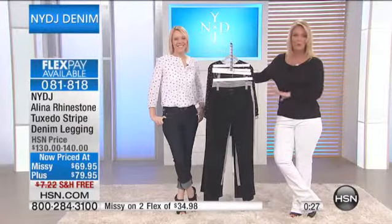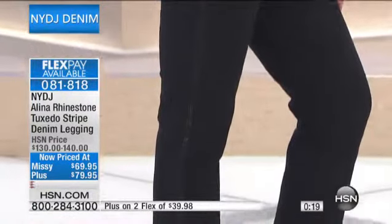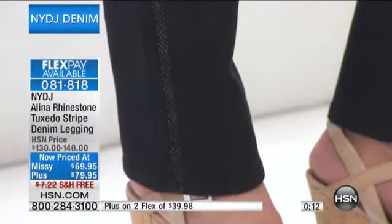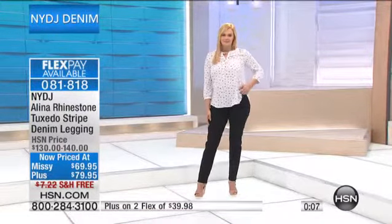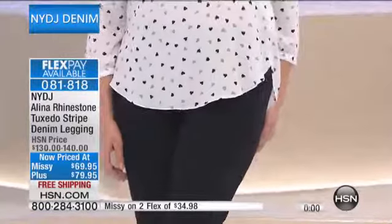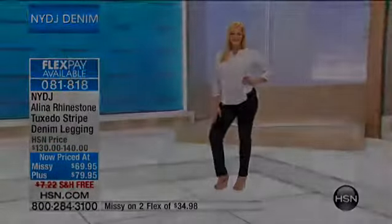We're still offering these on flex pay, and we only have about 300 pairs total left to go around for the entire country. It's an opportunistic buy that we wanted to share with you. If you're going out in the evening and want to feel a little more fabulous, this is the jean that does it — that tuxedo style with the slimming stripe down the side. But you can just as easily wear this in the daytime. Item number 081818.